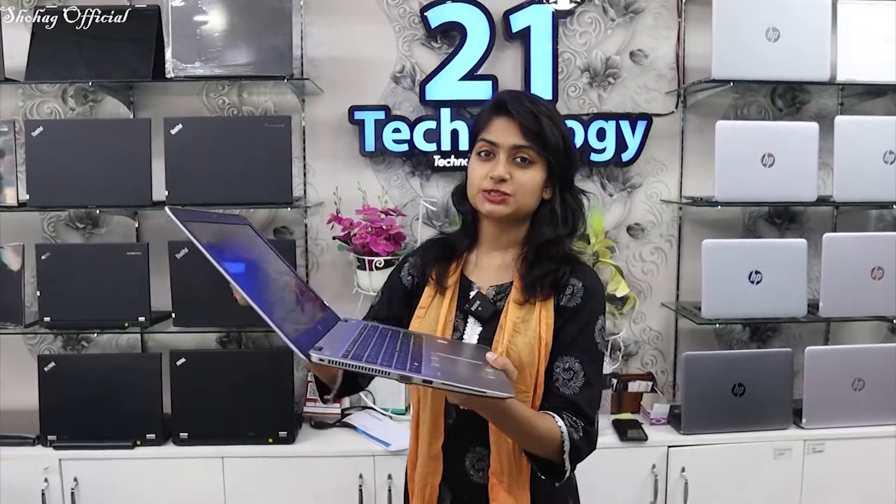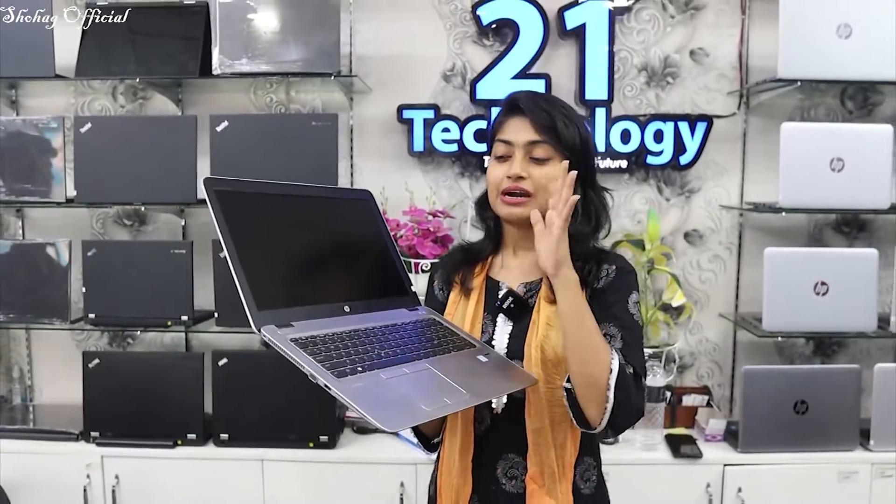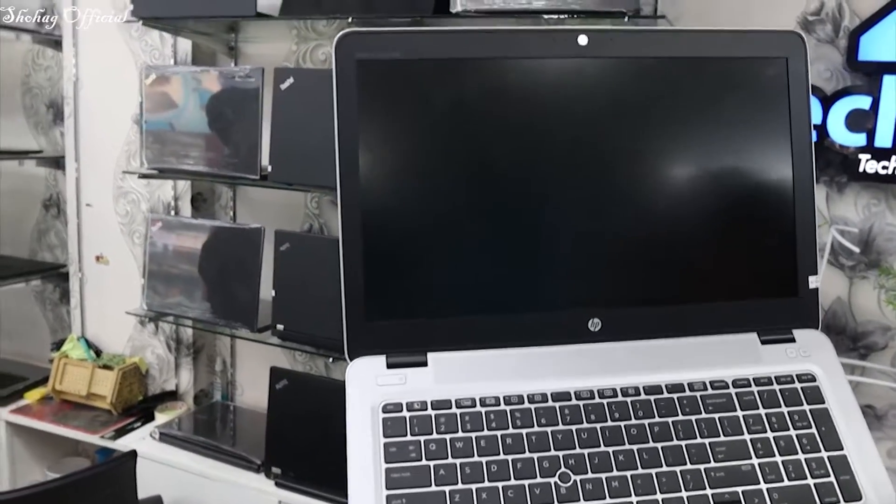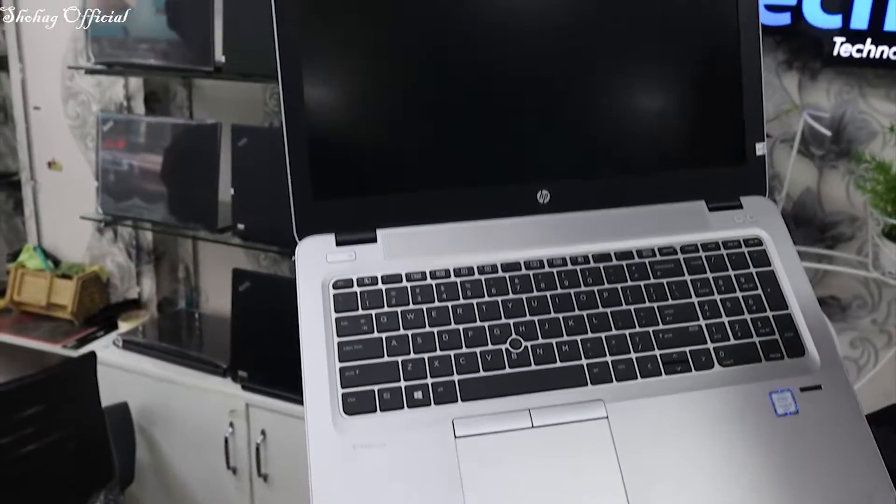There is a big size display — a large size display and large size collection. We have a collection of the ASR collection, so right now we have to see it — this is the HP EliteBook 850 Z3 model.